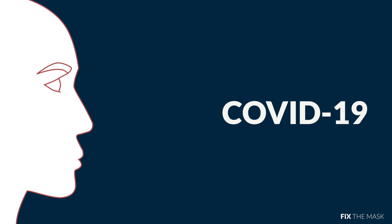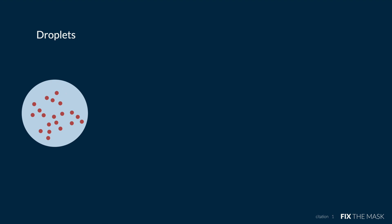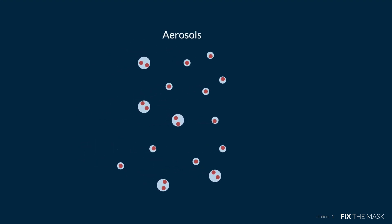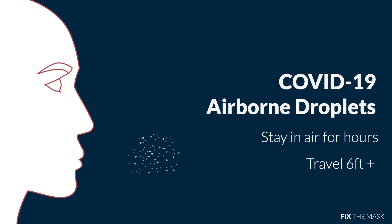COVID-19 is a respiratory disease that spreads when infected individuals do things like talk, cough, or sneeze and produce droplets containing virus particles. Airborne diseases don't just spread through large droplets. As these droplets evaporate, they break down into even smaller virus-carrying particles called aerosols. These airborne droplets can form clouds that can stay in the air for several hours and travel further than six feet.